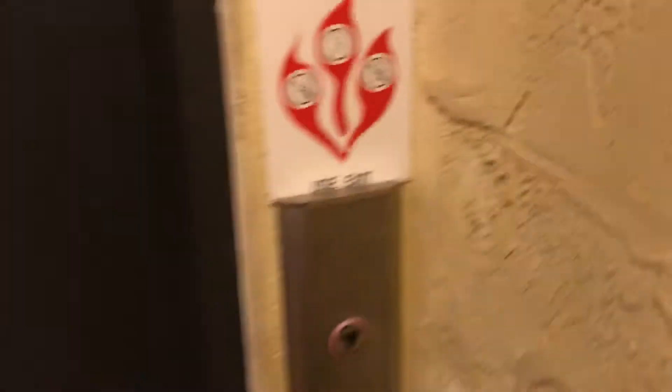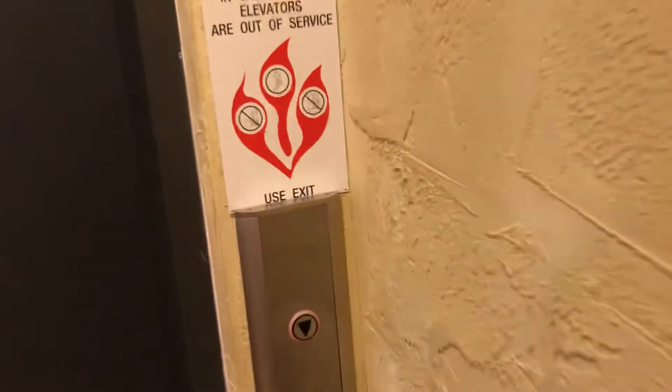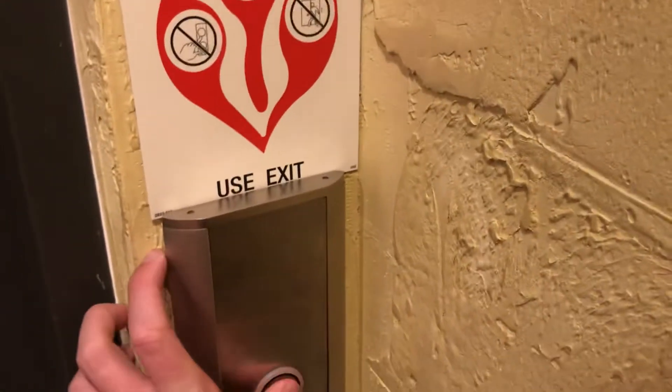Now we're going to ride this one. Ooh, there's a call button — it's kind of shorted out. It's Kone quality.